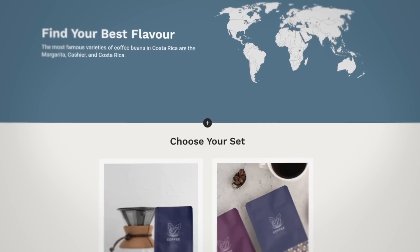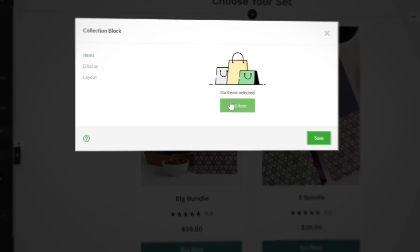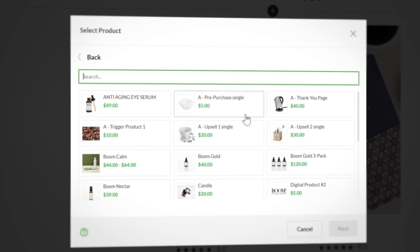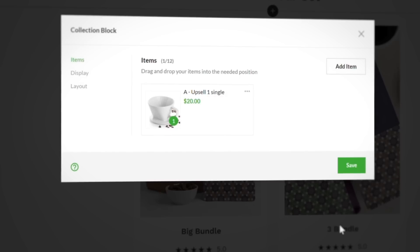Further down the page, there's another collection block for higher priced items and bundles. Up to 12 products can be added here, each with their own individualized discounts. You can swap this collection block out for a single item or a bundle if you wanted to showcase your top product or bestseller.